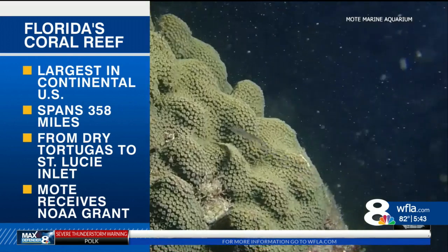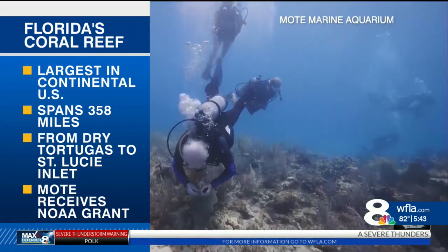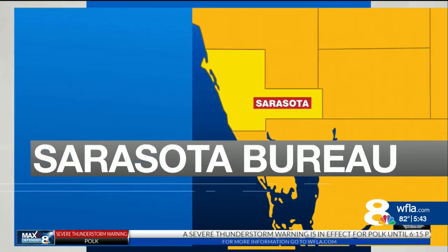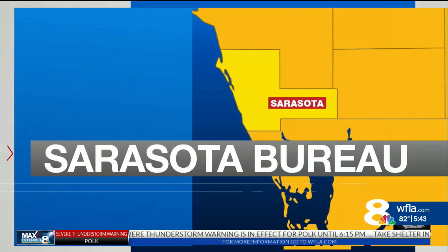A new seven million dollar grant from NOAA to Mote is going to help them ramp up those restoration efforts. News Channel 8 Sarasota County Bureau reporter Allison Henning is in Sarasota to explain.